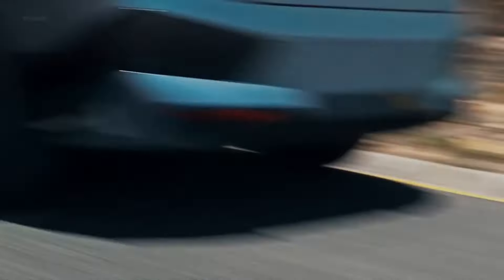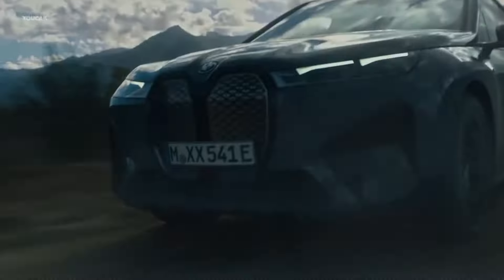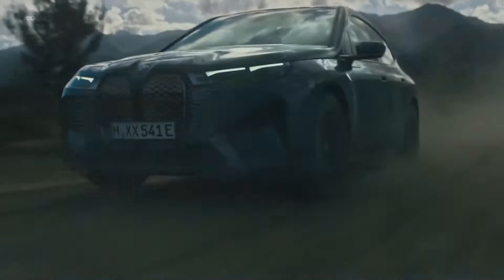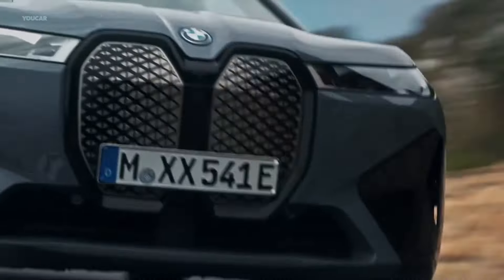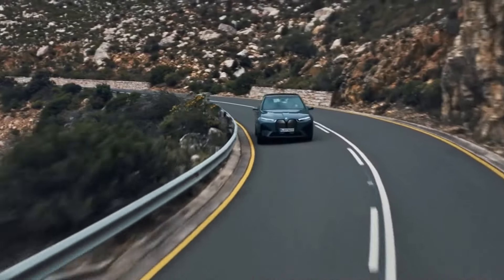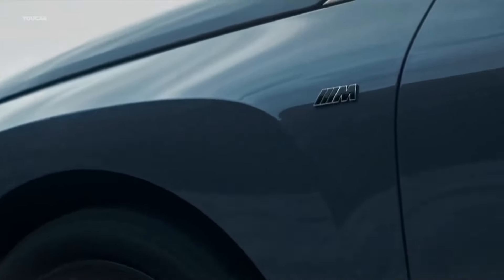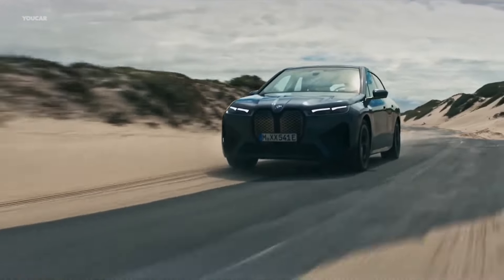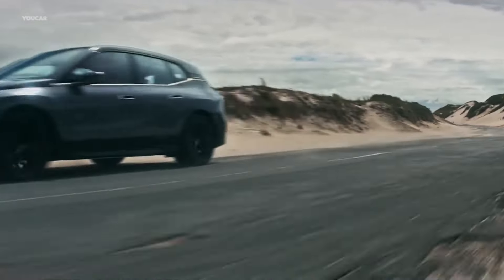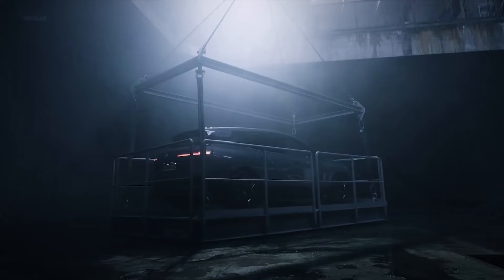The 2023 iX SUV, which provides similar room and functionality to the brand's successful X5, but with cutting-edge flair, foreshadows BMW's electric future. Two electric motors give all-wheel drive and plenty of power — 516hp in the xDrive50 and 610hp in the M60 — while a massive battery pack provides enough energy for a driving range of up to 300 miles per charge.